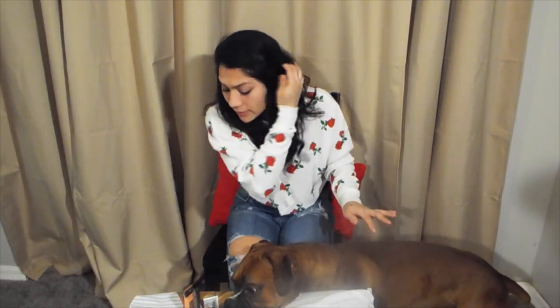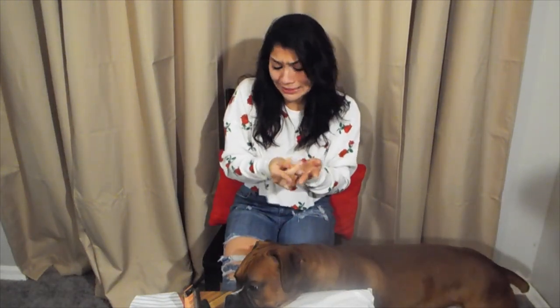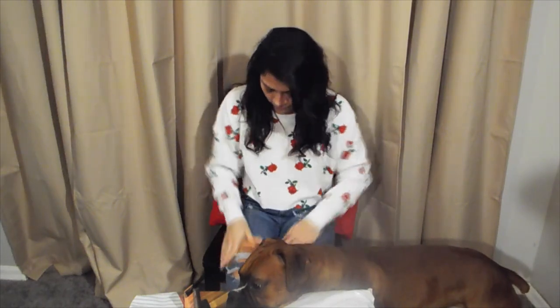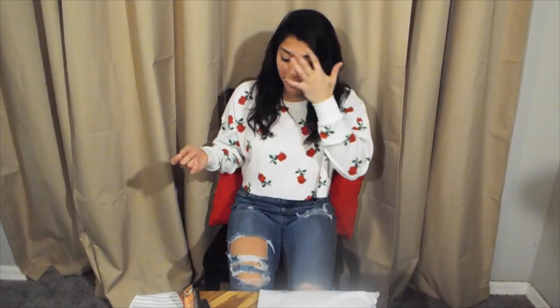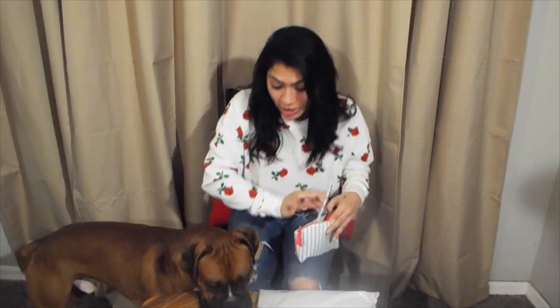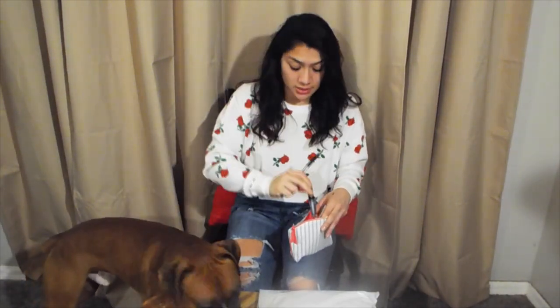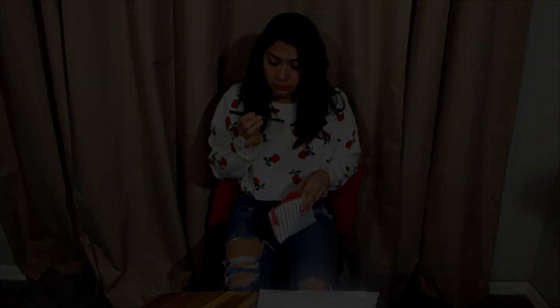Let me rub this nail polish off before I get it on everything — that's not instant dry! So, to summarize what came in this bag: a face mask, nail polish, an eyeshadow brush, a lip gloss, and a colored crayon you could use as a lip liner, eyeliner, or eyebrow pencil. That's everything that came in my Ipsy bag this month.